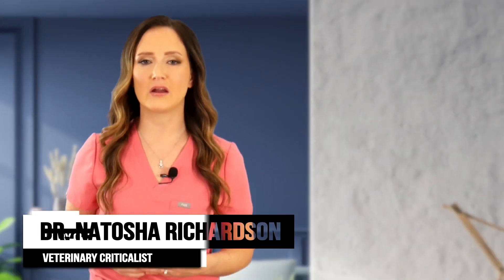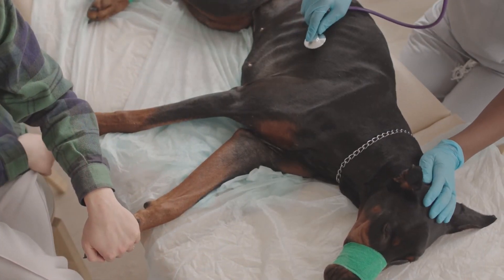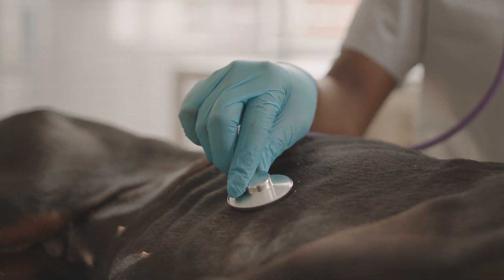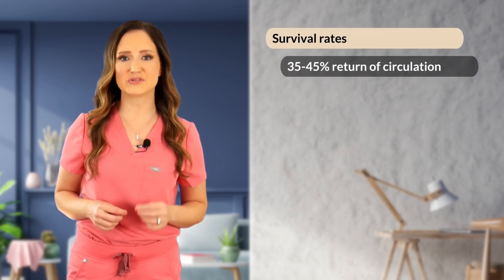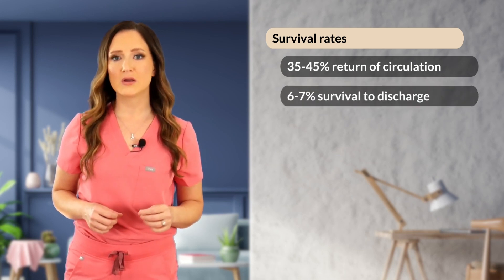We've all been there. A client walks through the door carrying a limp dog or cat in their arms. It's pretty clear that something is very, very wrong. You do an initial examination and realize immediately that the cat or dog has no heartbeat at all. You start CPR and prepare the owner for the worst. Veterinary CPR survival rates are actually about 35 to 45 percent initial return of spontaneous circulation and six to seven percent survival to discharge.